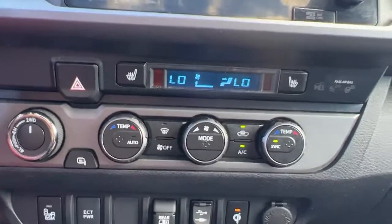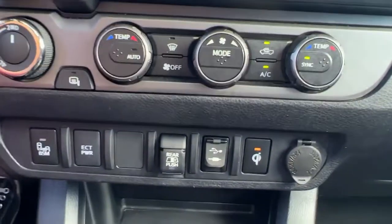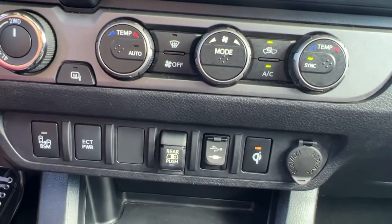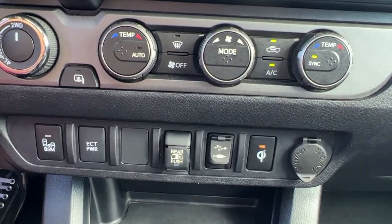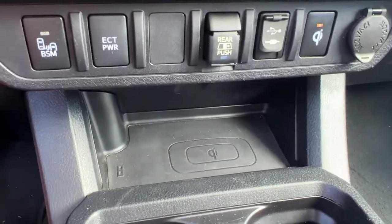Moving down we've got our dual zone electronic climate control and heated front seat controls. Going down a little bit further on the left is our blind spot monitor, and we've got a rear window power slider as well as our auxiliary power input and USB input. This button over here is for your wireless phone charger that you'll find right down there.